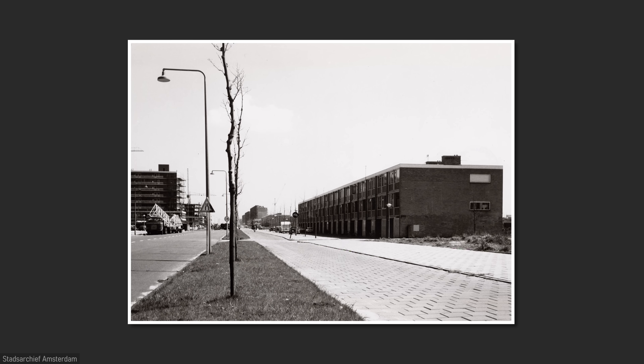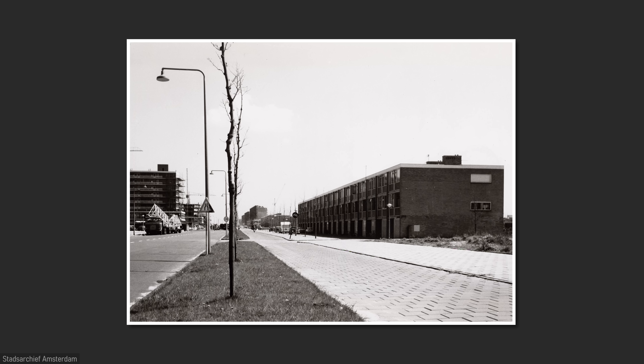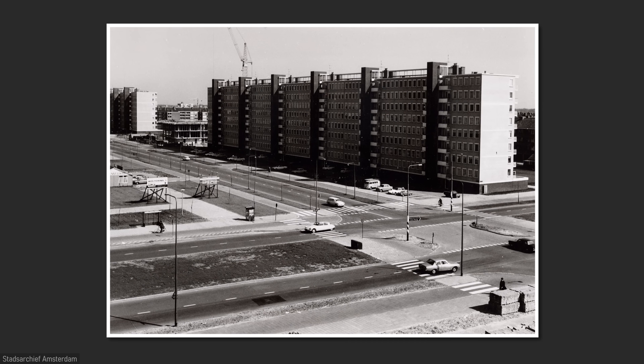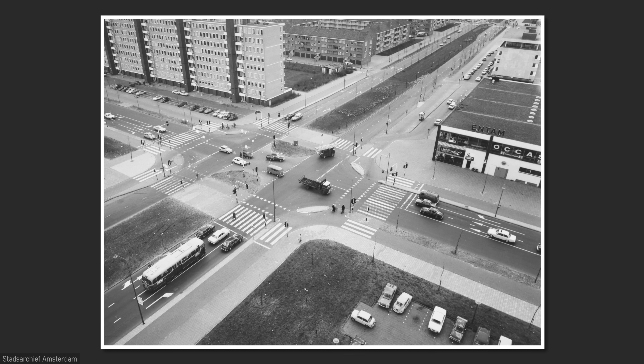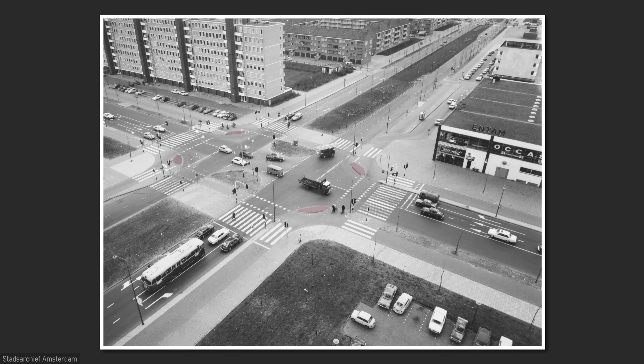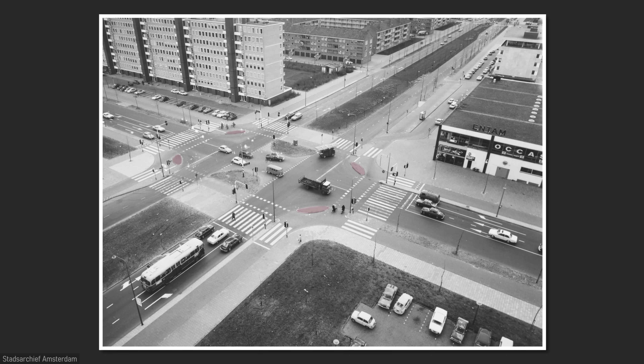In the old pictures, you can see that the trees were planted more than 50 years ago, when the street already had cycling infrastructure, though it lacked a median. At this intersection, cyclists weren't physically protected. However, in the 70s, the intersection was redesigned with traffic islands to provide physical protection for cyclists.